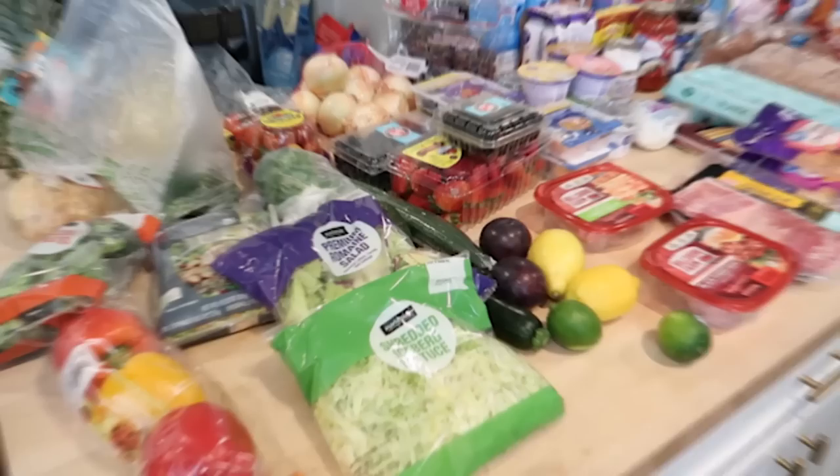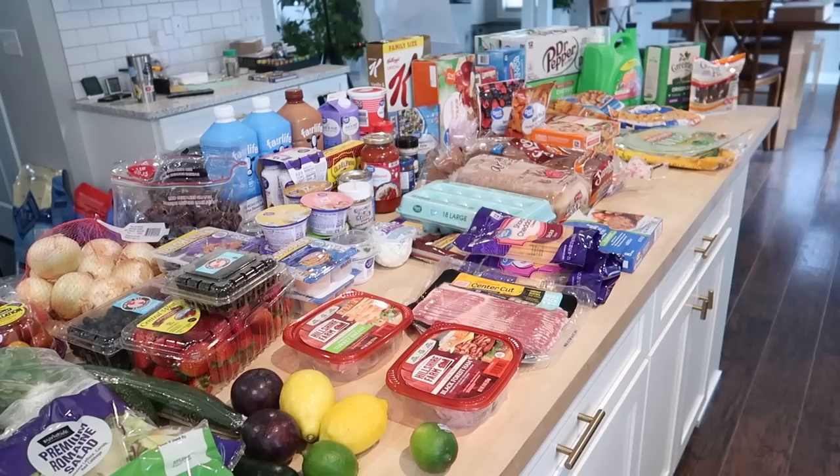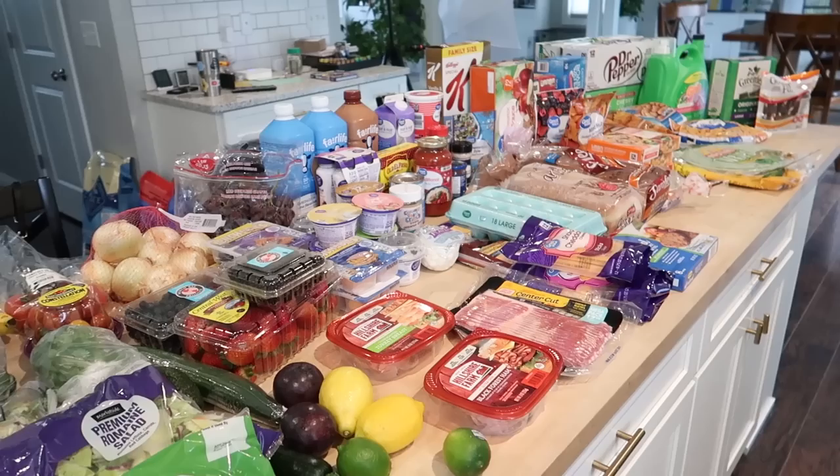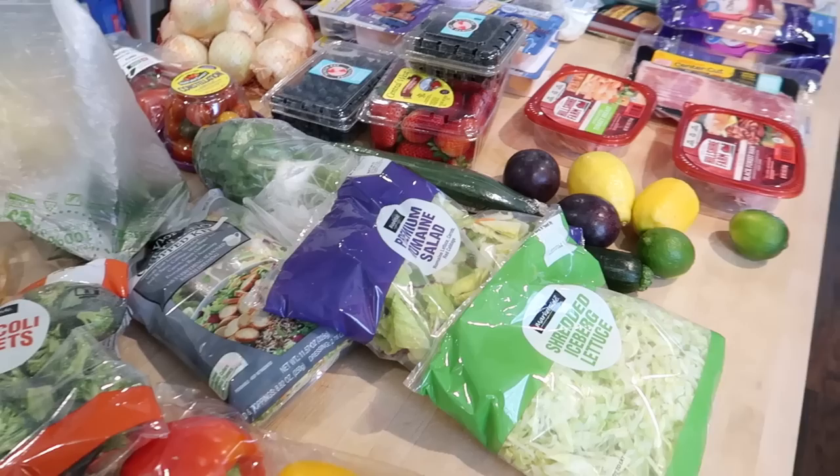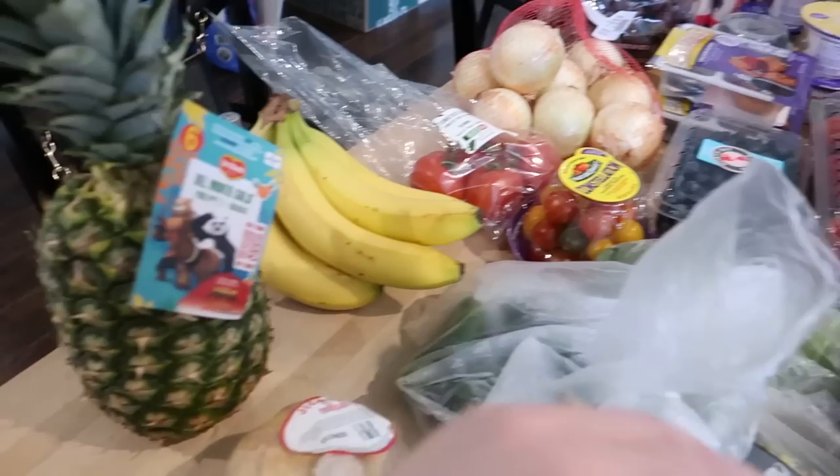My Walmart order just got here. I ended up spending a little over $300 — I think it was like $325 or $330, and that's with a $20 tip for the delivery driver. I have Walmart Plus, and what I really like about Walmart delivery is that you don't pay more than you would in-store, unlike Instacart where they often jack up the prices.